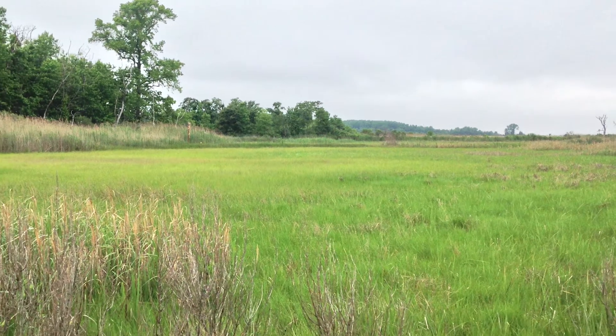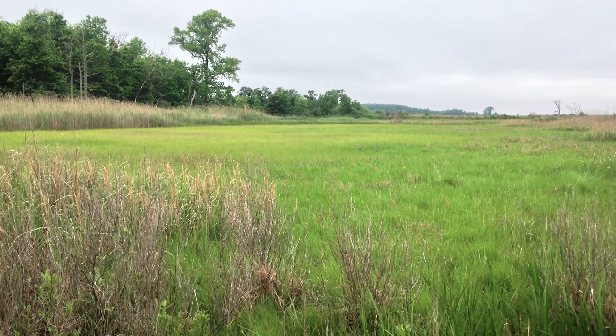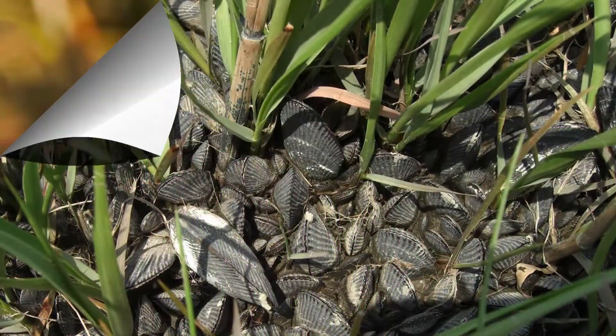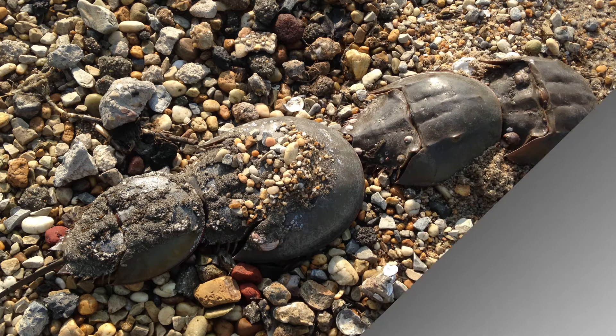Salt marshes are among the most productive habitats in the world. They perform a wide variety of vital services and are a principal feature of the Delaware estuary. Due to the shelter, food, breeding grounds, nesting sites, and nursery space they provide,